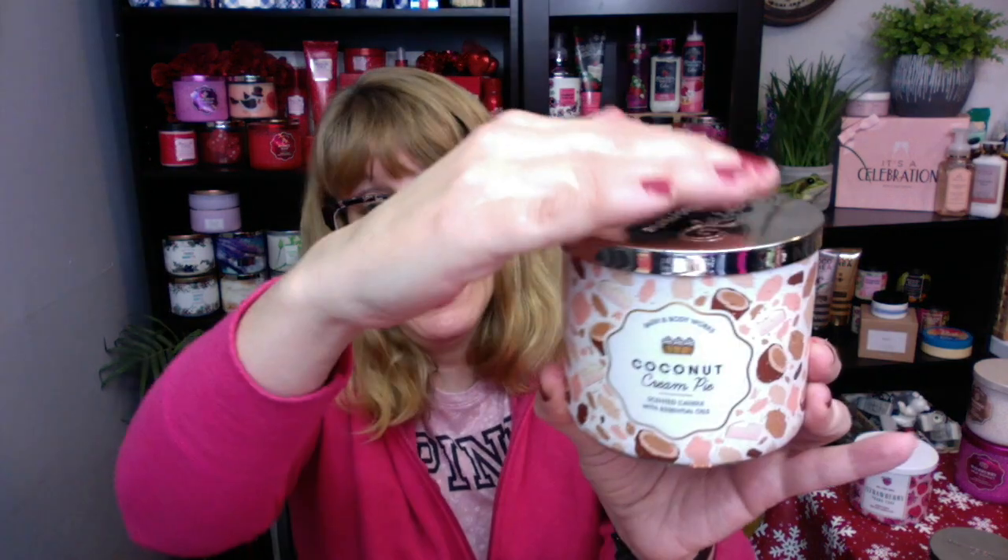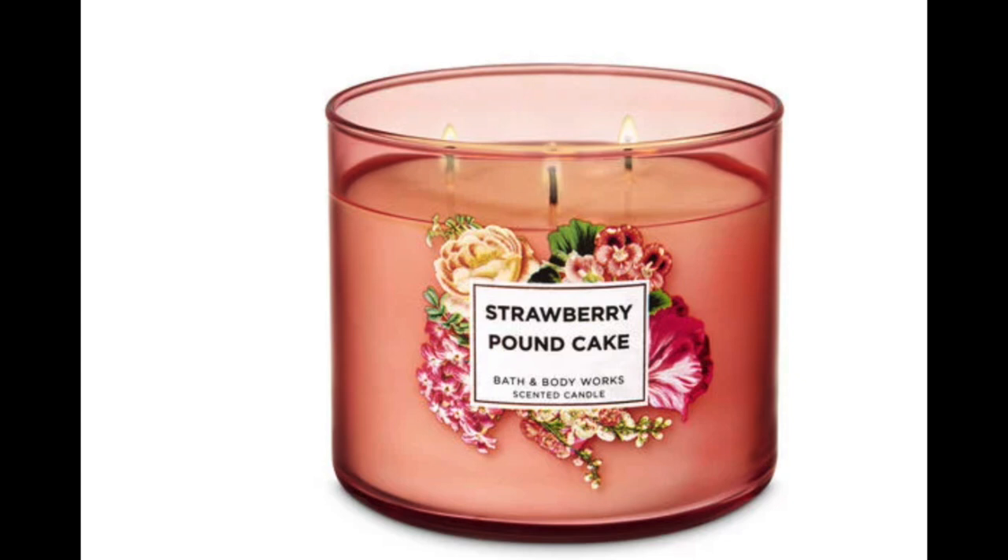I reviewed the coconut cream pie yesterday. I really like this one. It's funny because I didn't like it as much cold, but then when I lit it up, holy moly, this one was good. I can't wait to compare this to the body care. And then of course, in the same collection, we have the Be Mine Candy Hearts, which I will also review. Strawberry pound cake came out last year more prominently. We did have it in the spring of 2019 around Mother's Day. And then they started bringing it out as the body care, and then more candles came out. This was last year's kind of Valentine's Day candle.